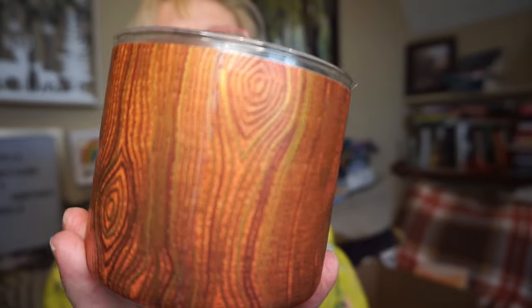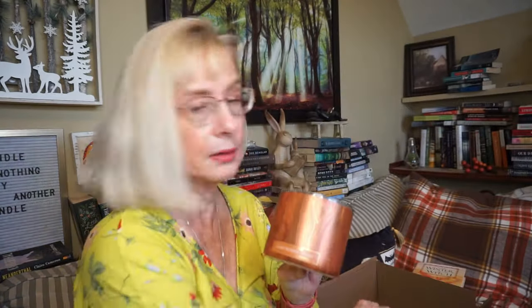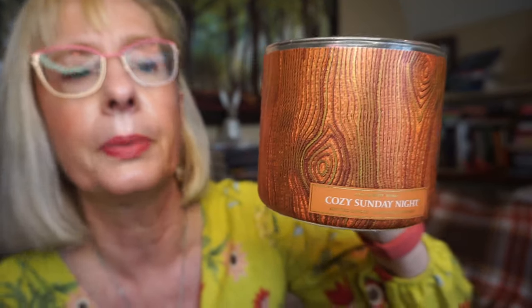This is Cozy Sunday Night — I love the woodwork pattern. This is warm cinnamon, crystallized ginger, and vanilla bean. I got more cinnamon than anything; I didn't really pick up much of the ginger. I put this in the kitchen, which needs a powerhouse, and it was just maybe not quite a medium. It did better in a smaller room. I do like vanilla scents — it wasn't anything new and different, but it was a cozy little scent. I believe it burned okay.